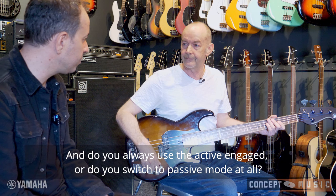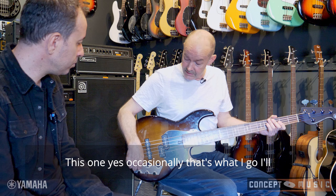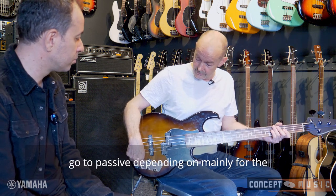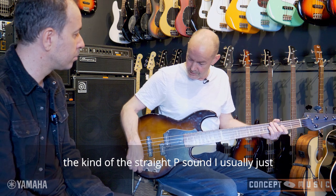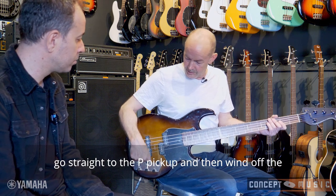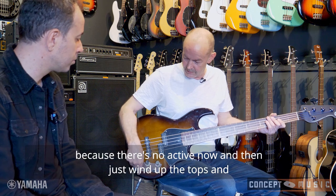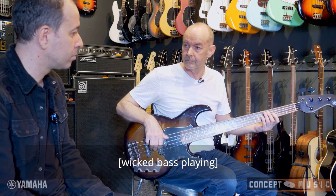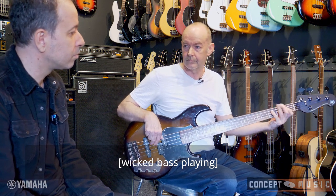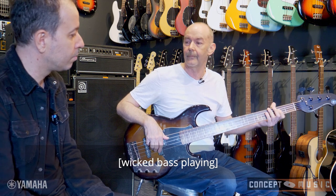Do you always use the active engaged, or do you switch to passive mode at all? Occasionally I'll go to passive, depending on — mainly for the straight P sound. I usually just go straight for the P pickup and then wind off the tops, because there's no active then.